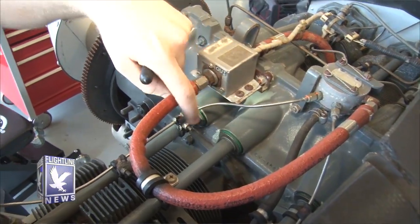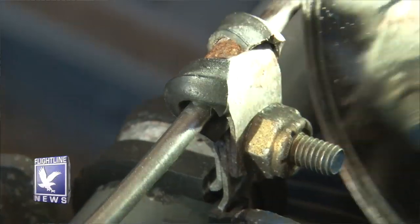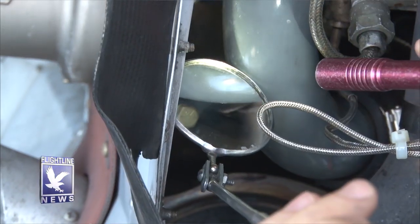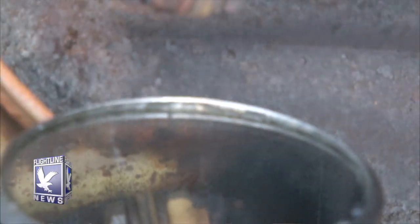Once the fuel system is properly bled, we go on to check the general condition of the engine. One item on the checklist is a fuel system AD where we check the security and condition of the fuel injector lines to make sure they're properly routed, there are no sharp bend radiuses, they're clamped in the right spots, and there's no movement on them that could cause vaporization of the fuel. We also check that all hoses, clamps, and lines are tight and secure, and check for intake and exhaust leaks, making sure all clamps and bolts on the exhaust are secured.